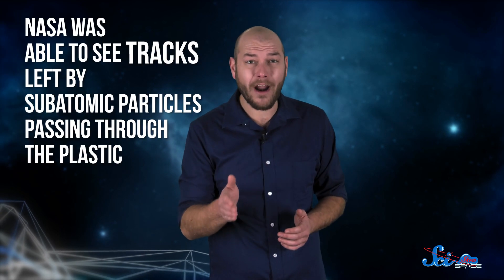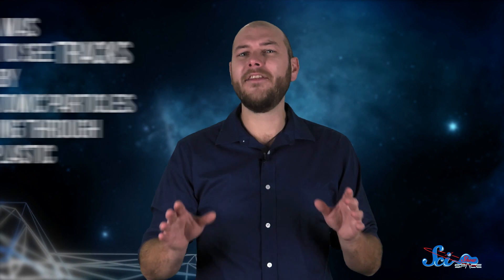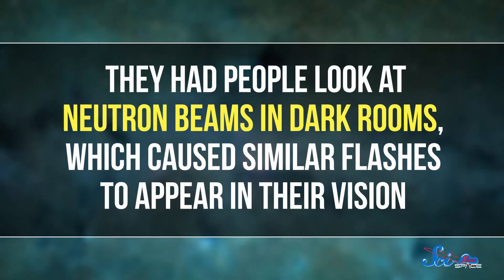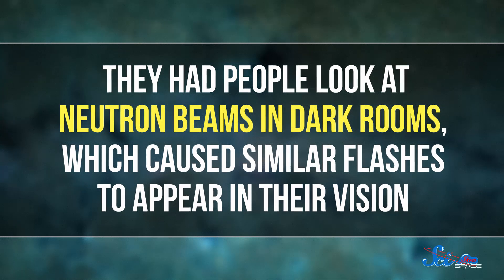By taking a close look at the Apollo astronauts' helmets, NASA was able to see tracks left by subatomic particles passing through the plastic. And in the 1970s, some ground-based scientists conducted some maybe-not-so-super-safe experiments. They had people look at a neutron beam in dark rooms, which caused similar flashes to appear in their vision.